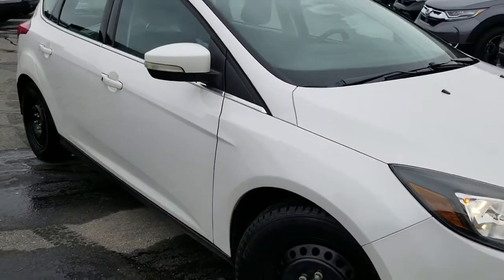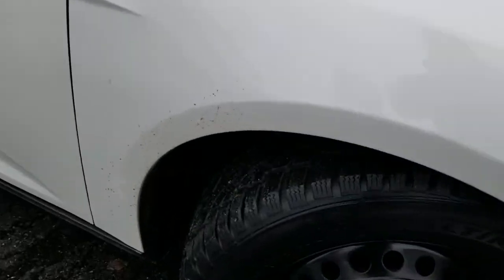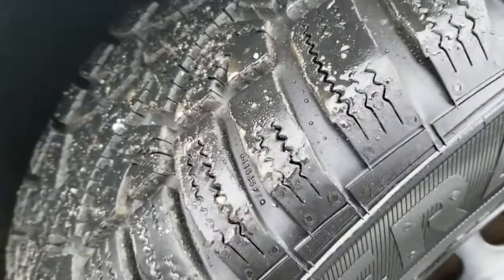It does have two sets of tires. It's got the winter tires at the moment with the steel rims. The tire tread is in excellent shape and the tire depth is very deep.